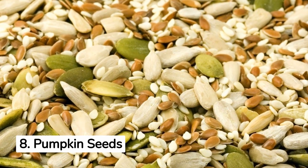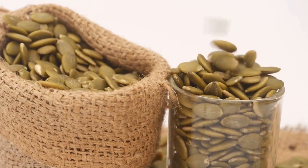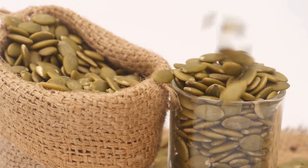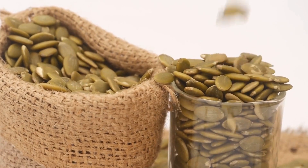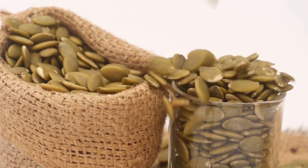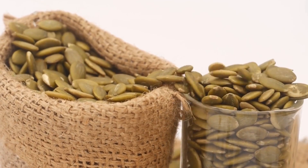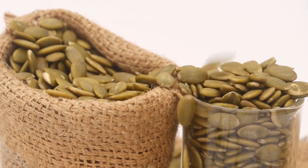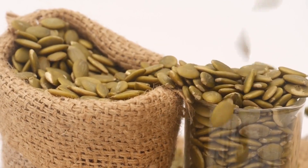8. Pumpkin Seeds for Testosterone and Sperm Health. Pumpkin seeds contain lots of zinc, which is essential for male fertility. They also contain omega-3 fatty acids, antioxidants, and phytosterols, which work to increase your body's production of testosterone, improve blood circulation, and contribute to healthy sperm morphology and health.